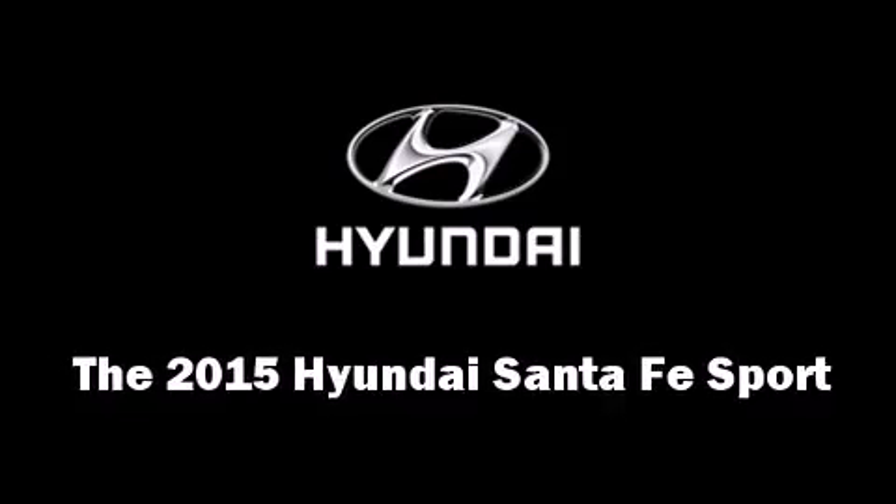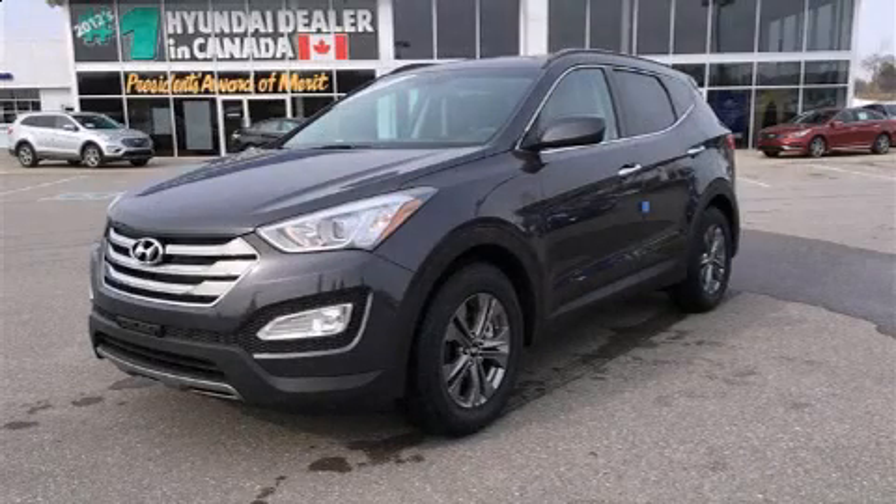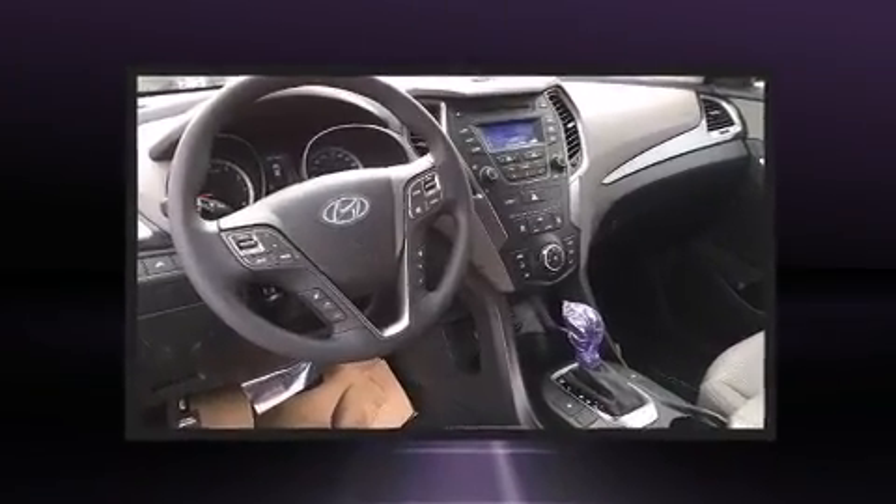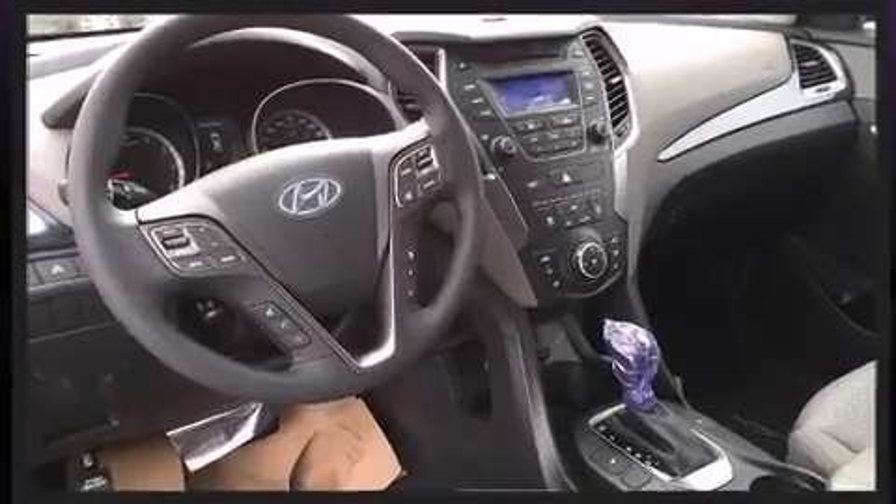Take command of the road in the 2015 Hyundai Santa Fe Sport. It features a front-wheel drive platform, an automatic transmission, and a 2.4-liter four-cylinder engine.